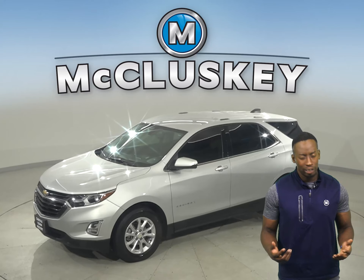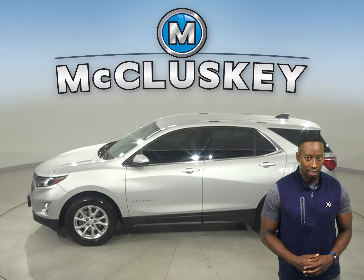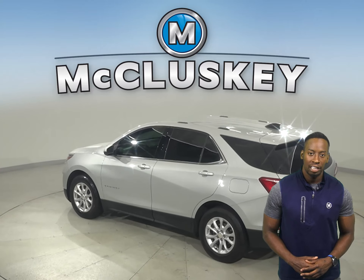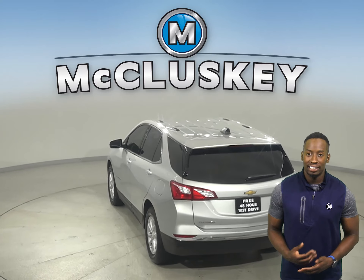Looking for a reliable four-door sport utility? Then check out this 2019 Chevrolet Equinox. There's a 1.5-liter engine underneath the hood with a six-speed automatic transmission. It gets up to about 32 miles per gallon on the highway and 26 in the city.